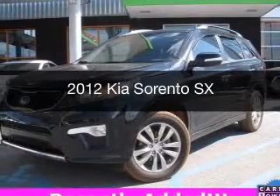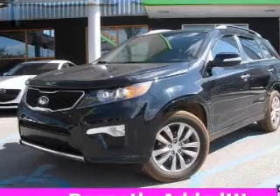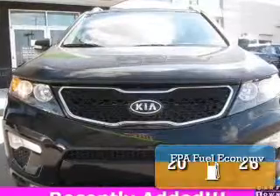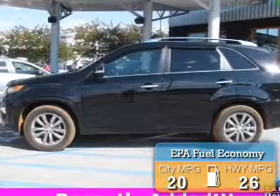This is a used 2012 Kia Sorento, powered by front-wheel drive, a 3.5-liter 6-cylinder engine, and a 6-speed automatic transmission. Great fuel efficiency saves you money by requiring fewer trips to the gas station.